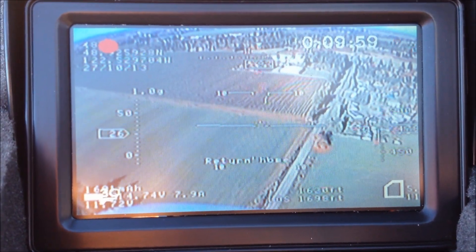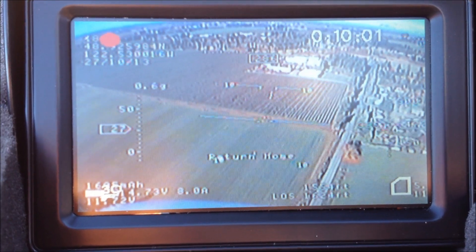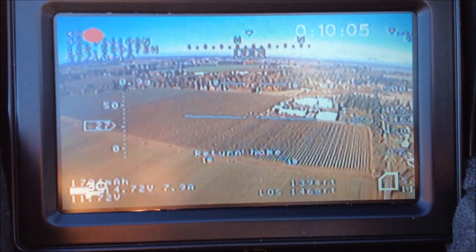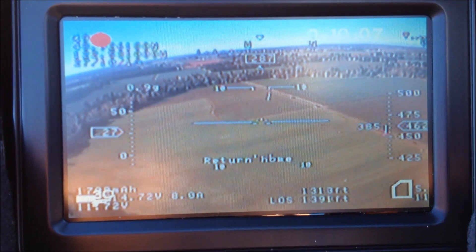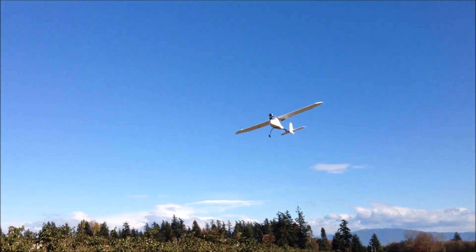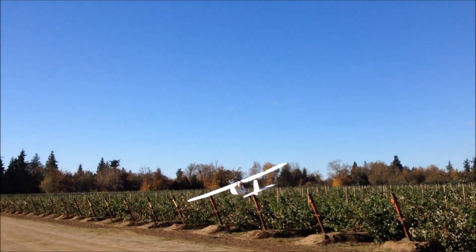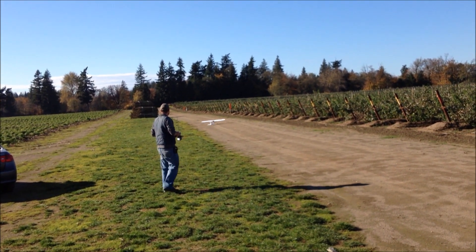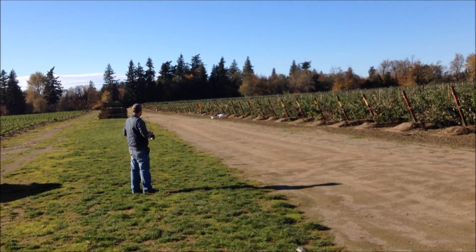It's getting close enough that we can hear it — you probably can't because of the wind. But it's getting in real close and I'm going to try and capture the landing and round out this video for you guys. You can add rudder in.